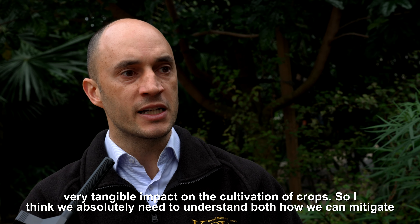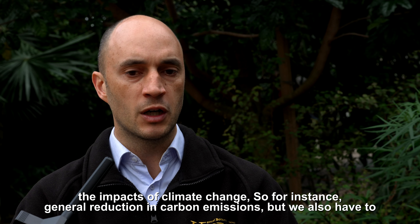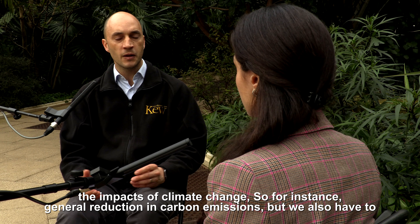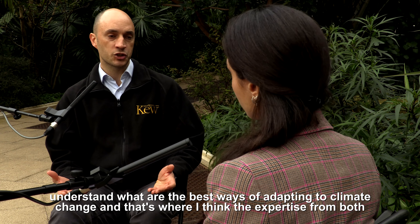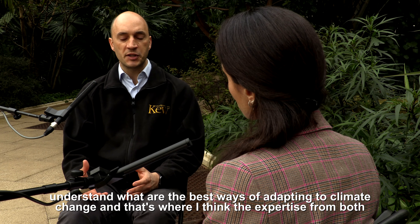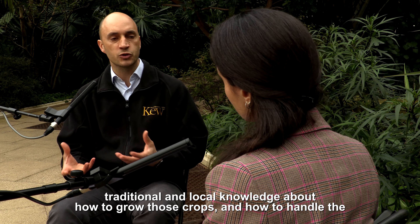We absolutely need to understand both how we can mitigate the impacts of climate change — for instance through a general reduction in carbon emissions — but we also have to understand what are the best ways of adapting to climate change. That's where expertise from both traditional and local knowledge about how to grow crops and handle the effects of droughts and flooding is essential.